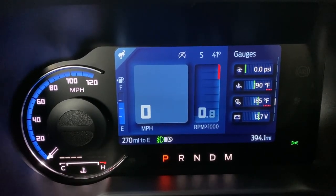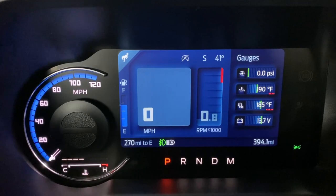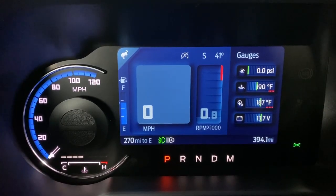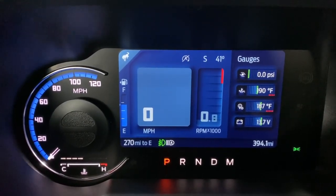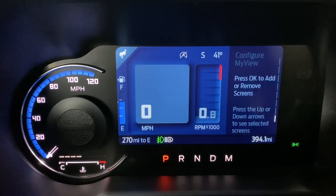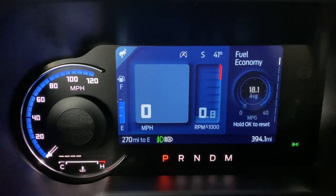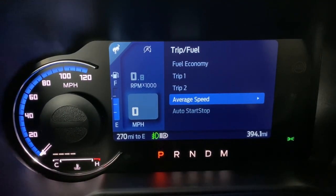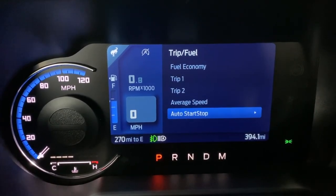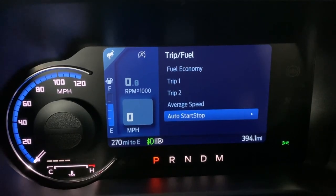You also have the off-road display showing what your tires are doing and angles, tire pressure, and different gauges for battery, temperatures, and PSI — that turbo gauge. Then you have your CarPlay display showing what's playing. You can configure and add or remove screens using the up and down buttons. Trip and fuel covers fuel economy, first and second trip, average speed, and auto start-stop status.